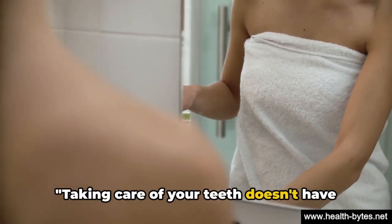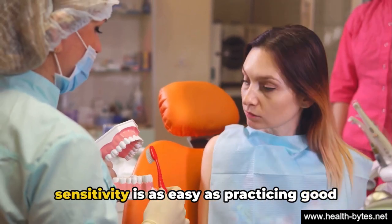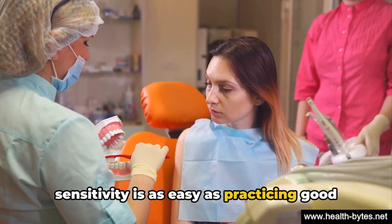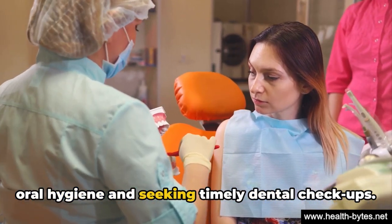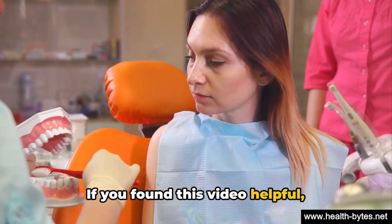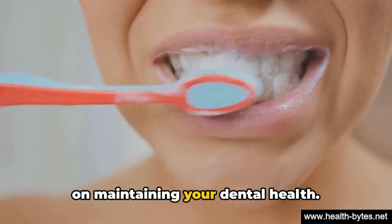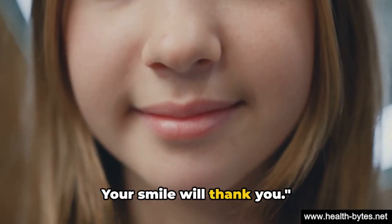Taking care of your teeth doesn't have to be complicated. Preventing and treating sensitivity is as easy as practicing good oral hygiene and seeking timely dental checkups. If you found this video helpful, subscribe to our channel for more advice on maintaining your dental health. Your smile will thank you.